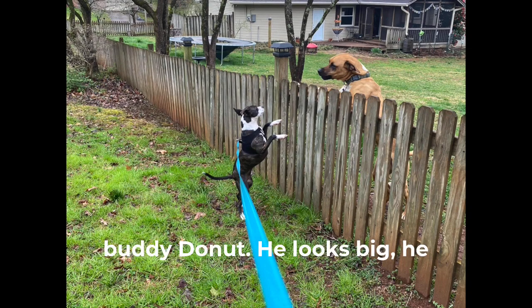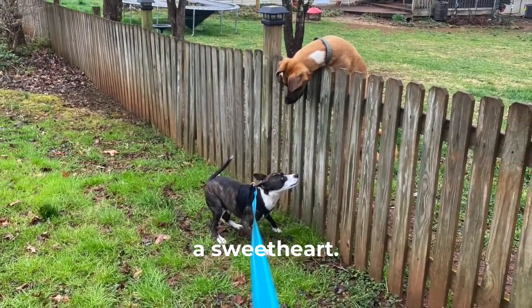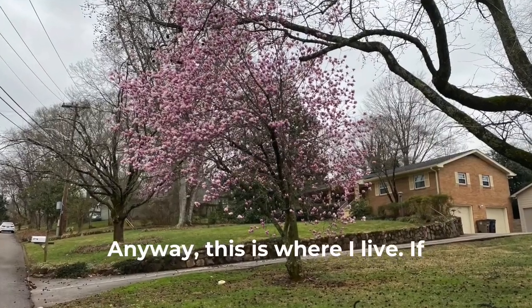Oh, there he is with Donut — that's his buddy. Donut. He looks big, he looks mean, he growls, but he's a sweetheart. Anyway, this is where I live.